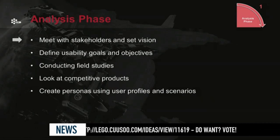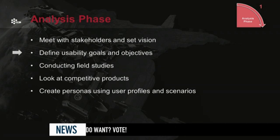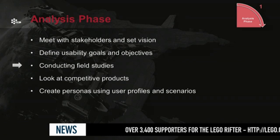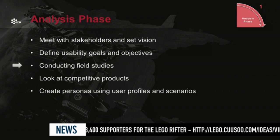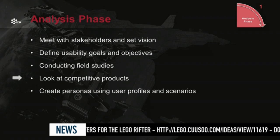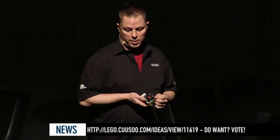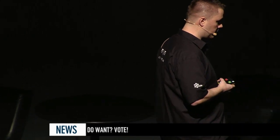Looking a little into each phase: in the analysis phase, we start by meeting with stakeholders and setting a vision. Then we define usability goals and objectives so we know what we want to get out of it. We conduct field studies to know which areas we want to improve. We look at what other guys are doing — the competitive products around us. And then we create personas using user profiles and scenarios to better target our users, finding out what kind of person we're trying to design our feature for.